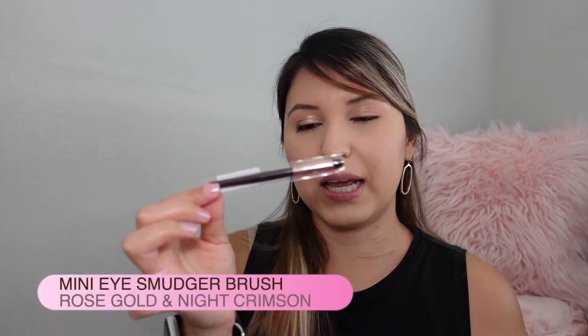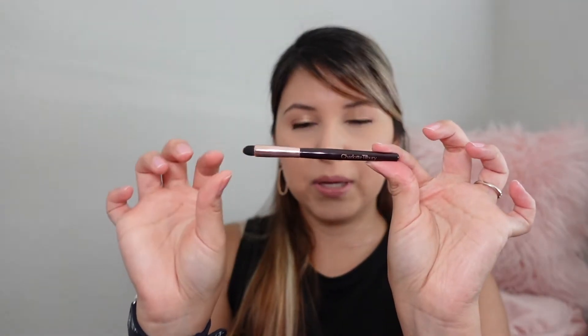Two of the kit items I was not able to customize, but the other two I was. The first item I could not pick was the mini eye smudge brush — this is so cute and so tiny. It's super soft. I don't have any of her tools so I'm excited to see how this will perform, and maybe I'll pick up some full-size ones. That brush was included because the set also came with her Luxury Palette of Pops.